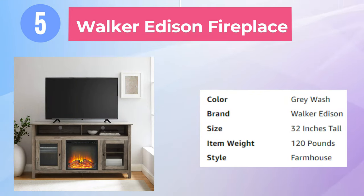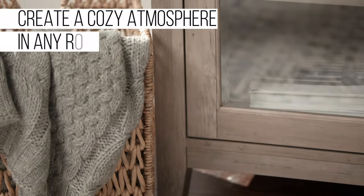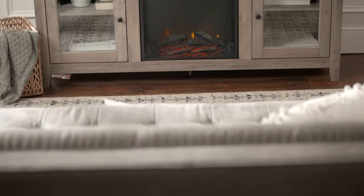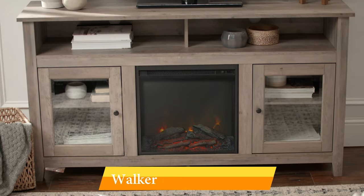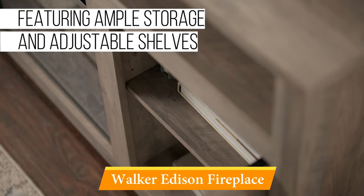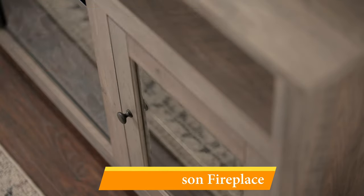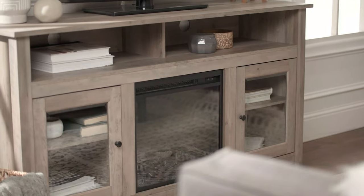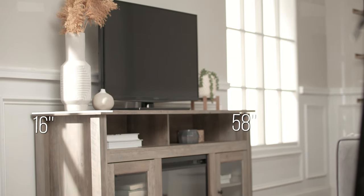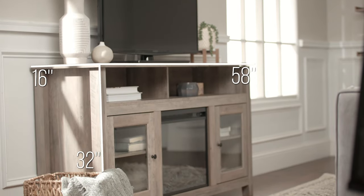Fifth on the list is the Walker Edison Fireplace. The Walker Edison Fireplace TV Stand is the perfect solution for smaller rooms, combining storage space, a TV stand, and a heater into one relatively compact footprint. The finished product is sturdy and stylish. With two glass cabinets — one on either side of the firebox — and open storage shelves above, the top can accommodate up to a 65-inch TV. Since this is a freestanding unit, after assembly you simply have to plug it in.